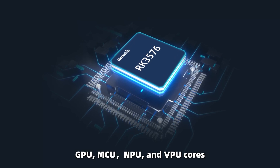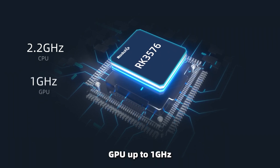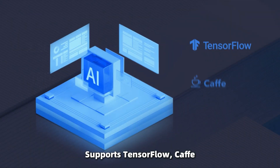It integrates GPU, MCU, NPU, and VPU cores. The CPU runs up to 2.2GHz, the GPU up to 1GHz, and the NPU delivers 6 TOPS for AI workloads.